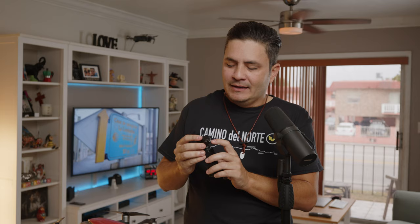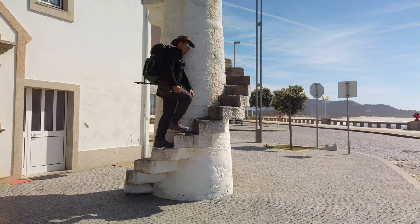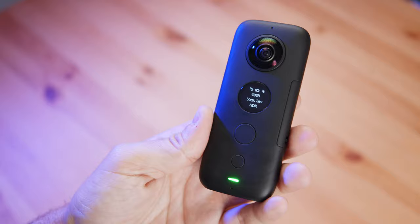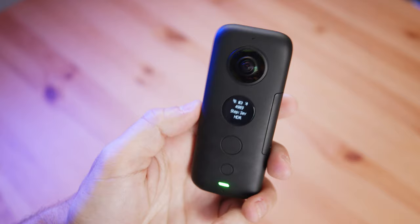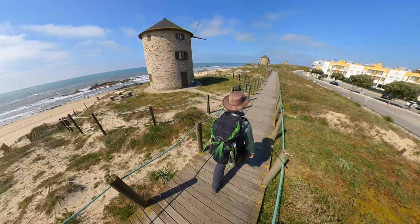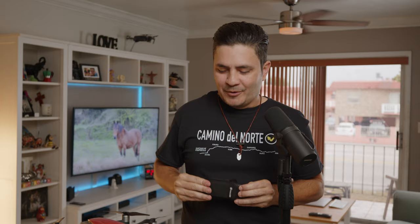I dropped the Osmo Pocket a couple of times and broke the front screen protector on it. When I was on the Camino Portuguese, I was trying to get a shot of me walking up a small lighthouse and a gust of wind came along and knocked it over, smashing the screen. The other camera that I brought is the Insta360 ONE X. It came out a few months before I went on this trip, and this camera gave me the opportunity to have a wide-angle shot — it kind of feels like a drone shot following you pretty close.